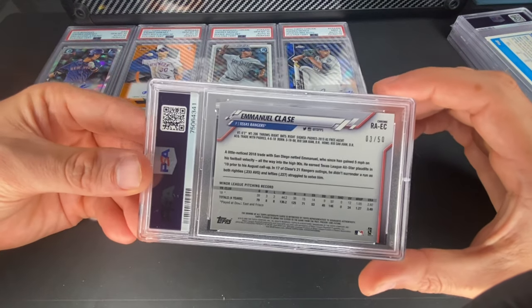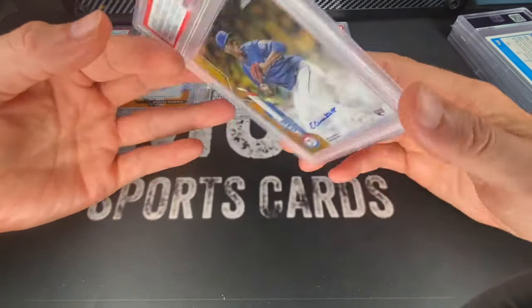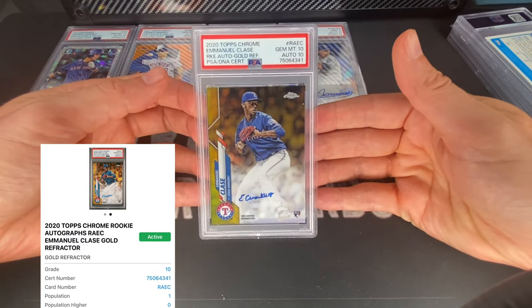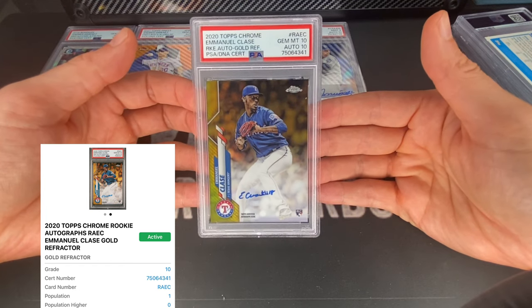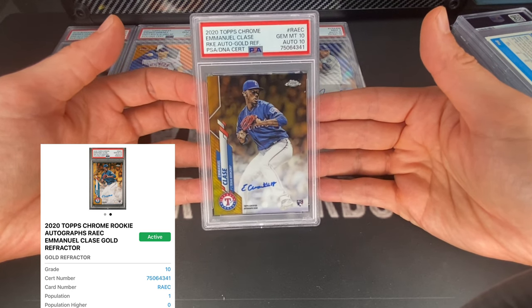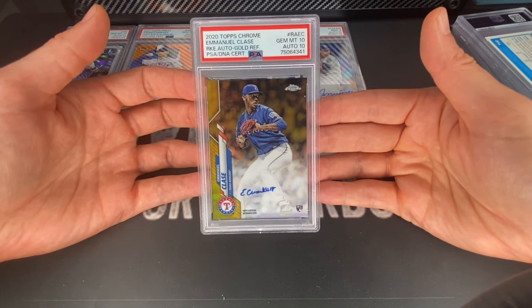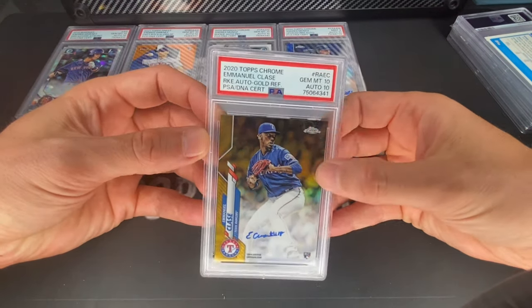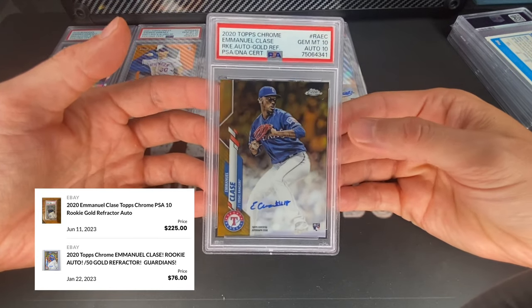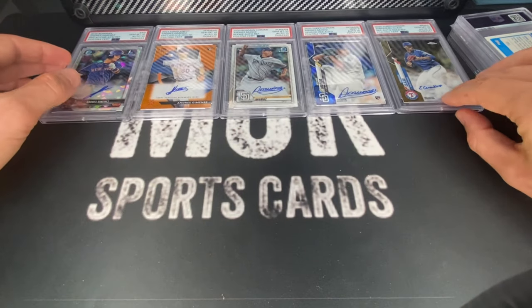Next up is probably the best closer in the game right now — this is Emmanuel Clase. This is a Topps gold refractor auto numbered to 50, and this one got a 10/10. This is also a pop one — really beautiful looking card. I just think his stuff is electric. I thought if he keeps playing the way he's playing, especially with Edwin Diaz being out, the value on his cards could just keep going up. I think I got this one for around $60.